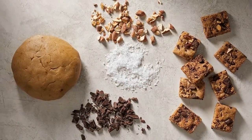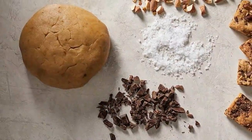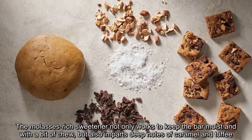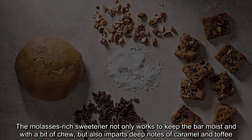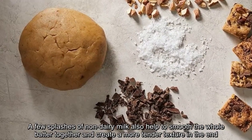To keep these bars from venturing into shortbread territory, you'll find a generous amount of dark brown sugar. The molasses-rich sweetener not only works to keep the bar moist and with a bit of hue, but also imparts deep notes of caramel and toffee. A few splashes of non-dairy milk also help to smooth the whole batter together and create a more tender texture in the end.